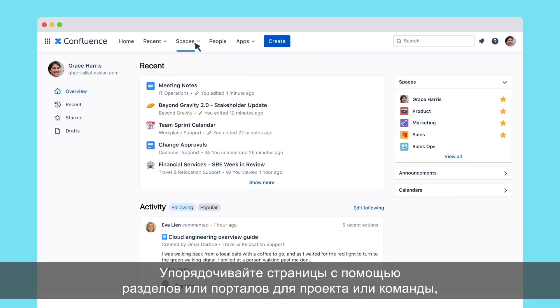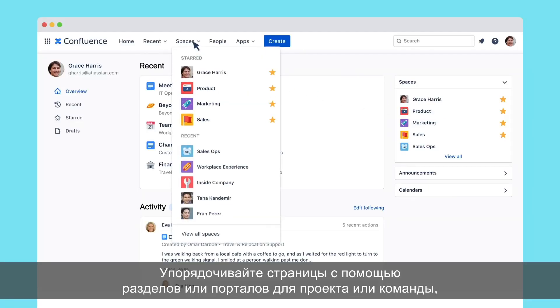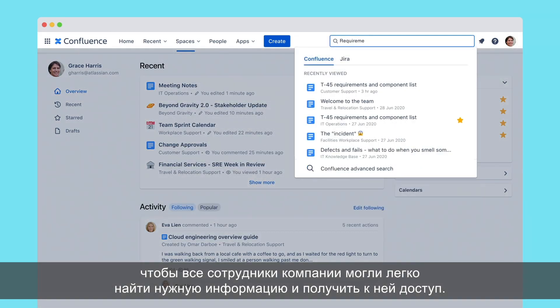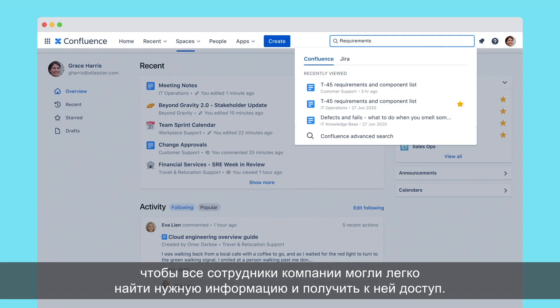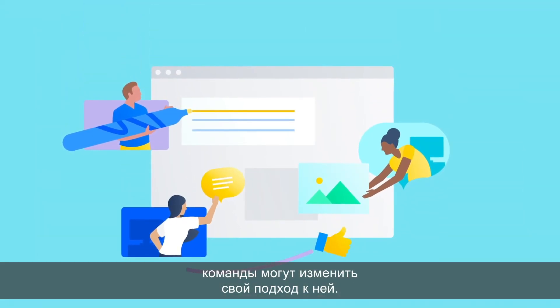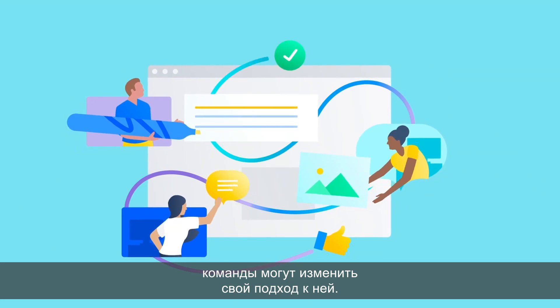Keep pages organized with spaces or hubs for your project or team, so everyone at the company can easily search for and access the information they need. Because when equipped with the right information and collaborative capabilities, teams can transform the way they work together.